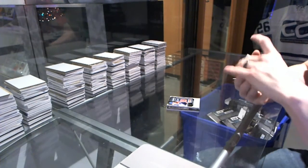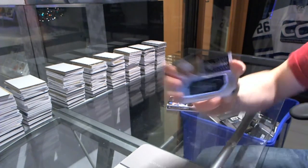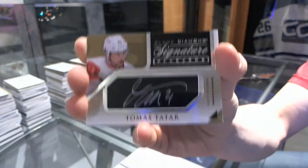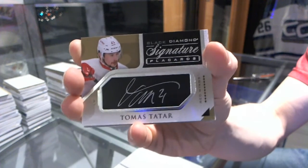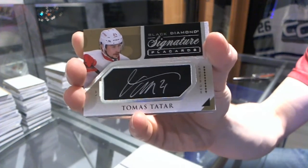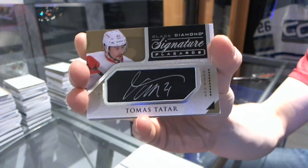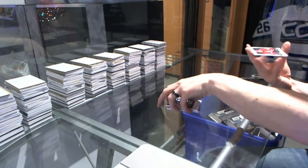We've got a signature placards of Tomasz Tatar — Tommy Tater's signature placards. I know someone who'd want to trade for that if you ever looked to unload it.